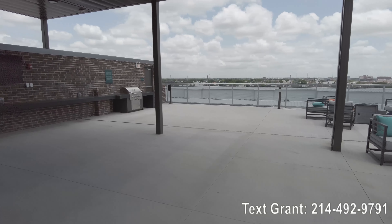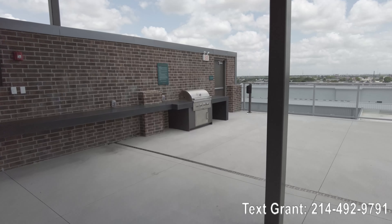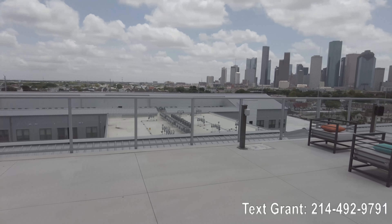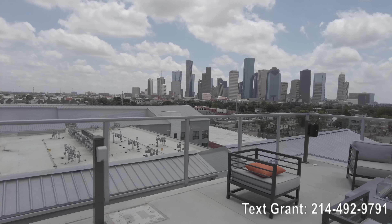There's grilling that you can do, and they always provide the gas, so you just bring the meat and the sauce and you're good to go. You could bring a glass of wine up here, grill a bit, and then just check out these views.